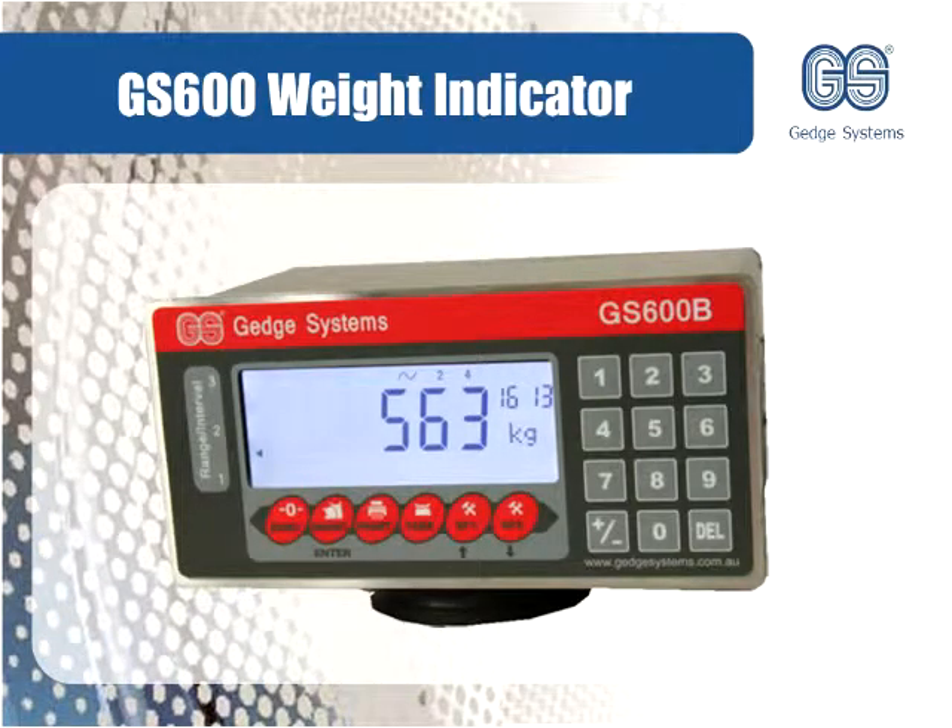We have also just introduced the GEDGE GS600 series indicator, which has been approved by weights and measures as an instrument legal for trade.